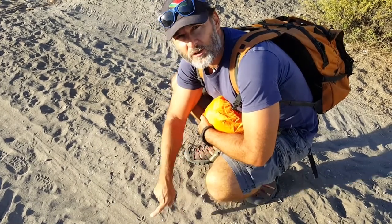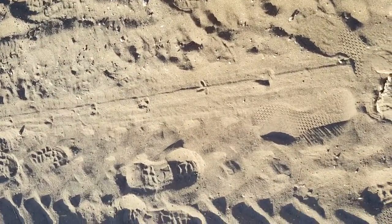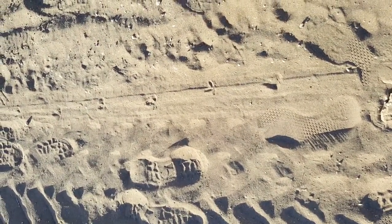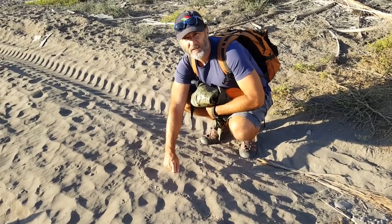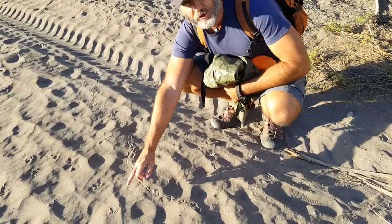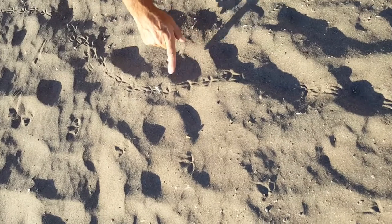Sand partridge tracks. We have sand partridge tracks once again over there. And we have dove tracks here.